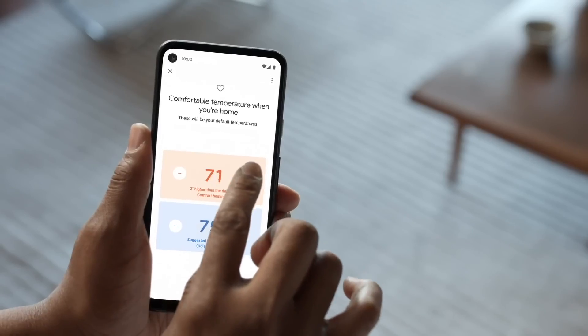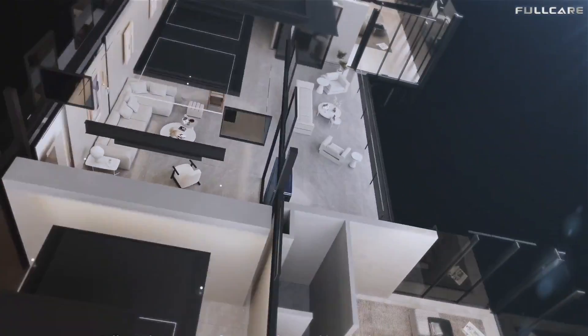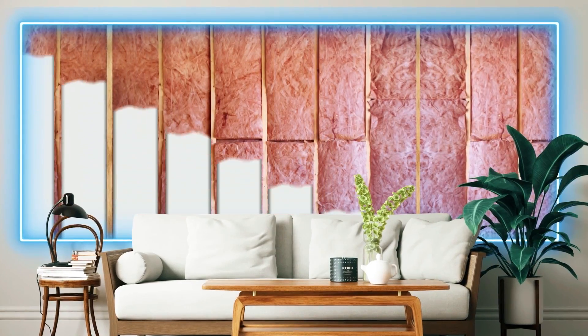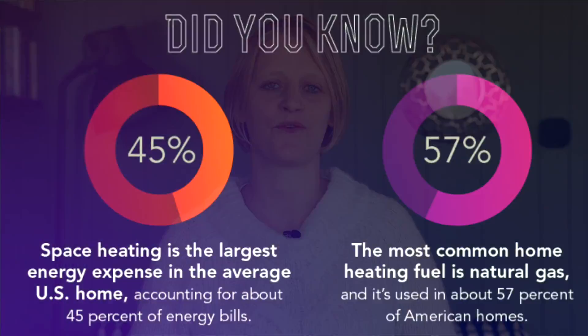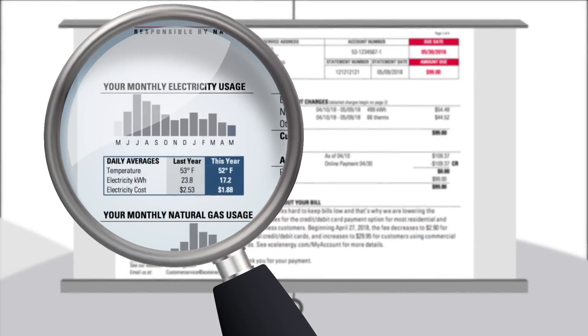Regulating a home's temperature is always an interplay between heating system and insulation. That's why I always try to encourage improving insulation, especially if there are quick wins like drafts. According to the U.S. Department of Energy, space heating is the largest home energy expense, accounting for 45% of monthly energy bills. The way you heat your home will have a major impact on how much you pay to stay warm.